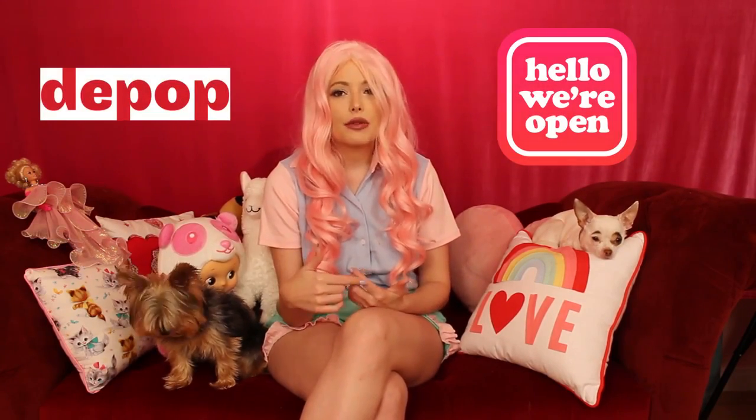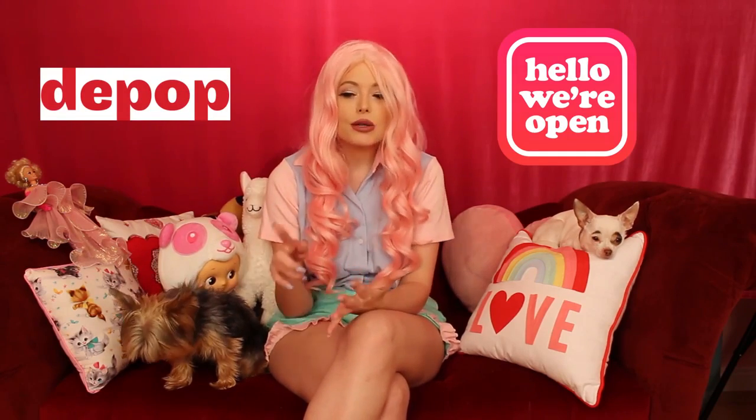Today I'm going to be talking about my Japanese haul. I'm on Depop — if you don't know about Depop, you have to get on your smartphone right now and download it. It's a free app where you can buy, sell, and trade. I have my own Depop store; I'm Kristin Kelly on there. But this stuff today I got from this girl who sells kawaii Japanese stuff from Japan.